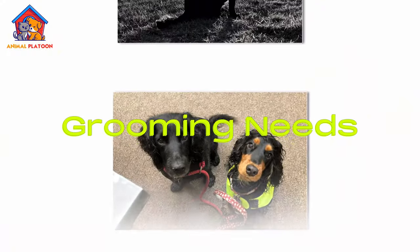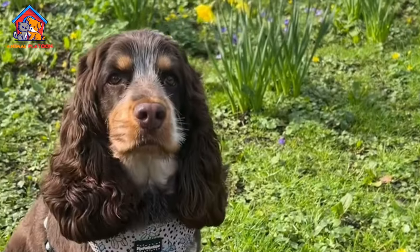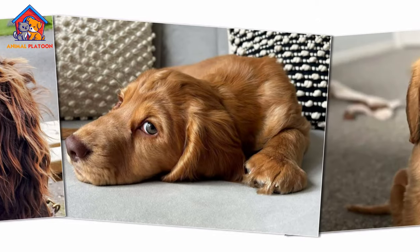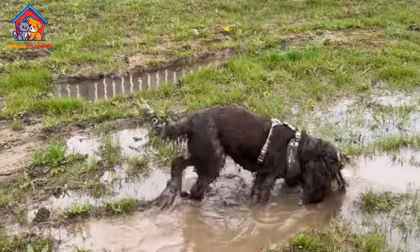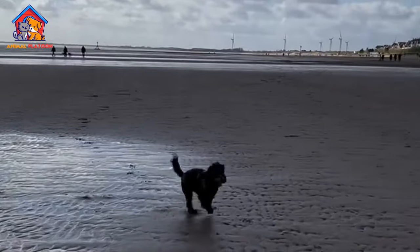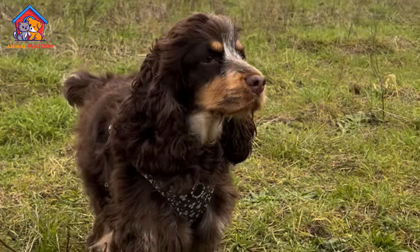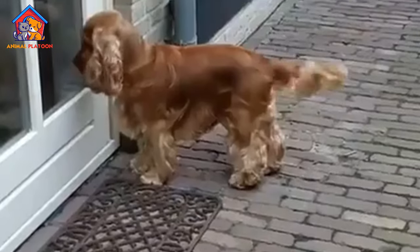The English Cocker Spaniel's beautiful silky coat requires regular grooming to keep it in good condition. Weekly brushing is necessary to prevent mats and tangles, particularly in areas with longer feathering such as the ears, legs, and chest. The breed's coat tends to shed moderately year-round, so regular brushing helps control shedding and keeps the coat looking its best. Many owners choose to have their English Cocker Spaniels professionally groomed every few months to maintain the coat's neat appearance.